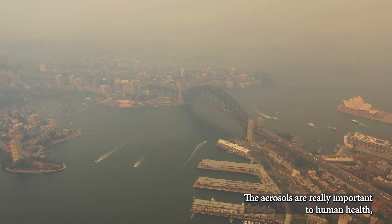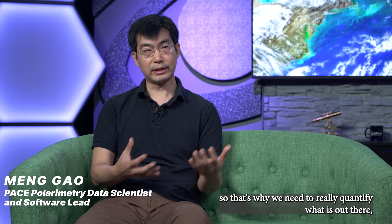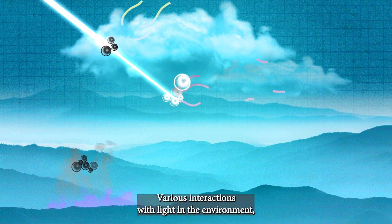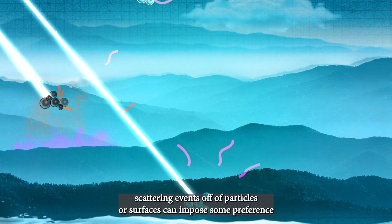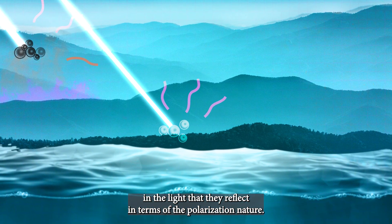The aerosols are really important to human health. That's why we need to quantify what is out there — what type of aerosol is there and where they come from. Various interactions with light in the environment, scattering events off of particles or surfaces, can impose some preference in the light they reflect in terms of its polarization nature.